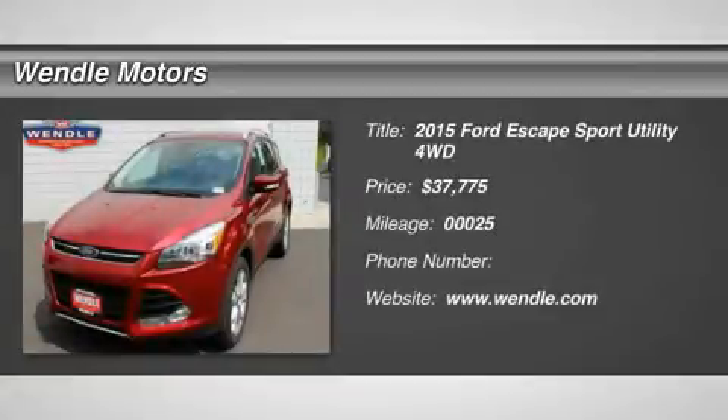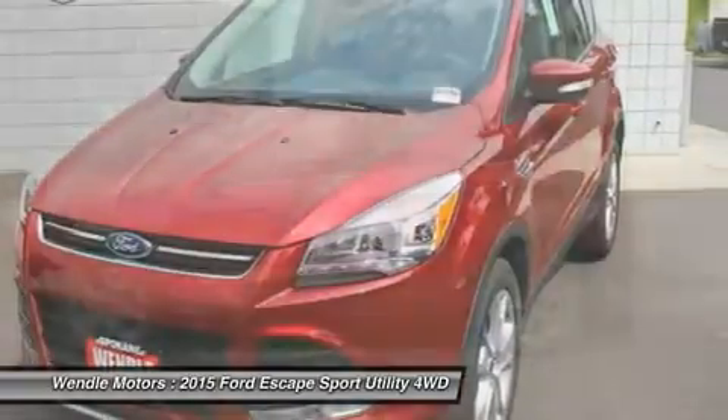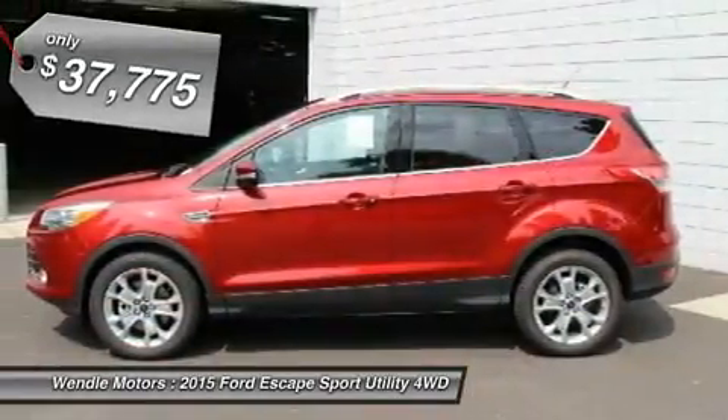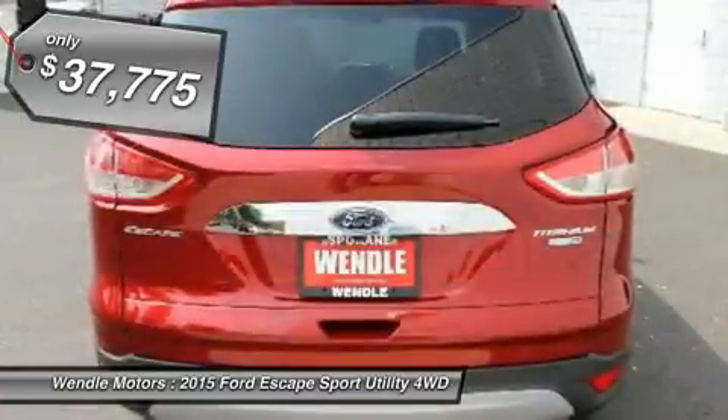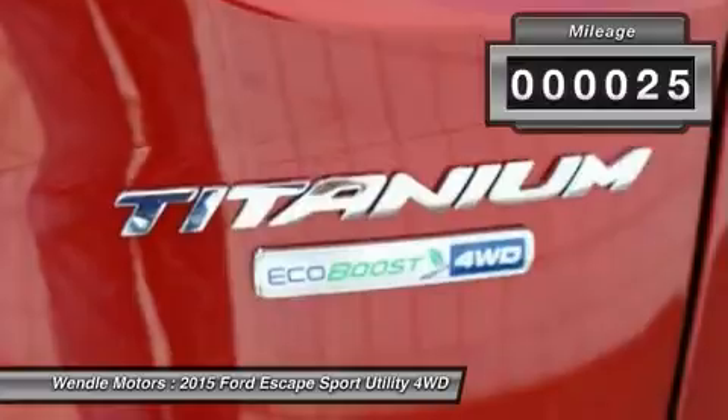Priced to sell — $2,500 below MSRP. This 2015 Ford Escape Titanium is ruby red metallic tinted clear coat with a charcoal black interior.